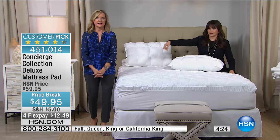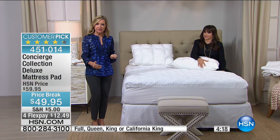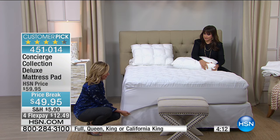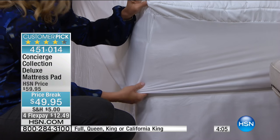For $12.49, get it at home and see what you think. Ellen showed you the elastic waistband. I know what's out there for under $50 in terms of mattress pads, and to see the features this has — one of the things people love Concierge Collection for is the fit of our mattress pads. It's so critical, and if it doesn't fit well, it's just like clothes.